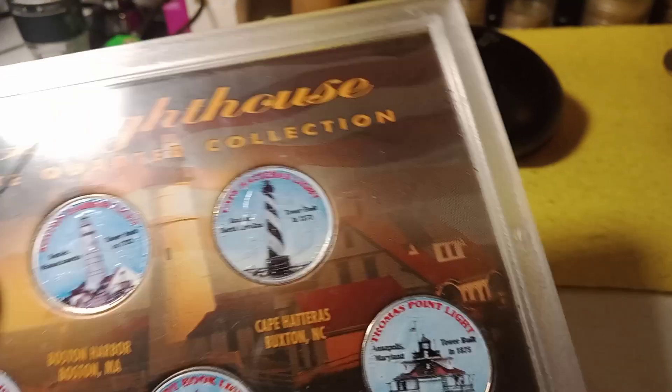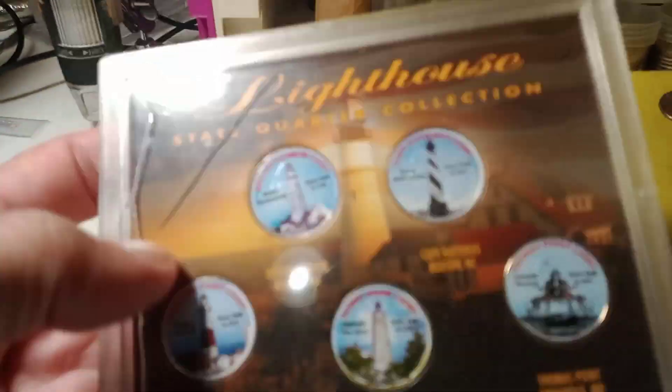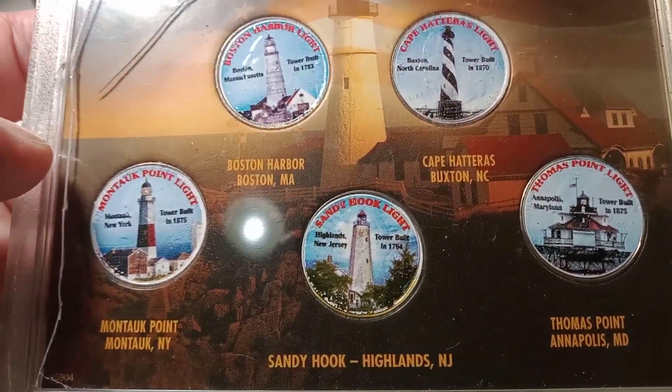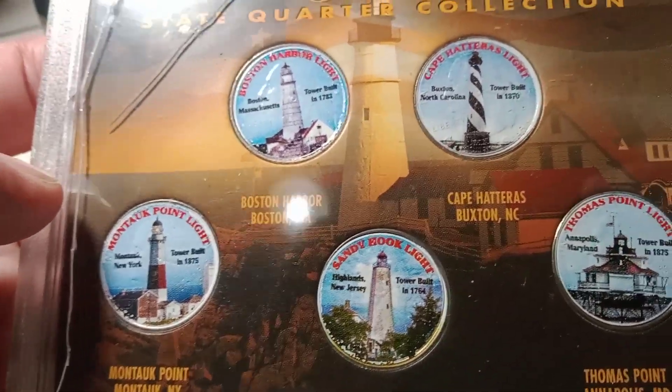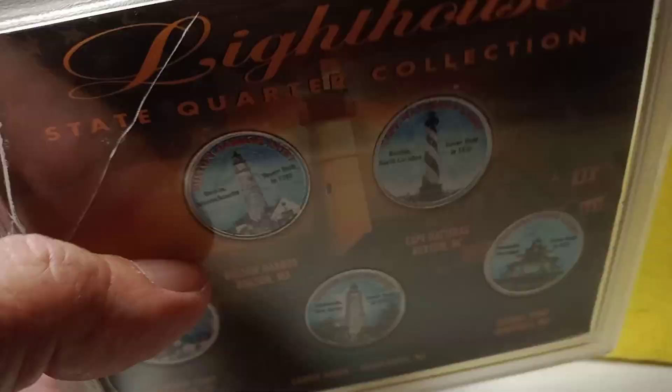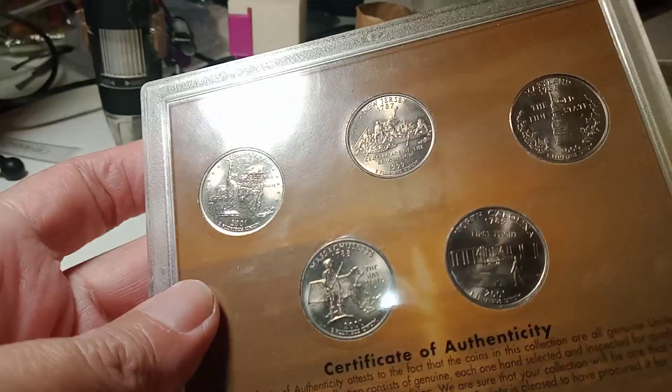Next auction is gonna be this quarter set. This case here has a crack in it, but they have all these famous lighthouses here. And there is the back of the quarters.